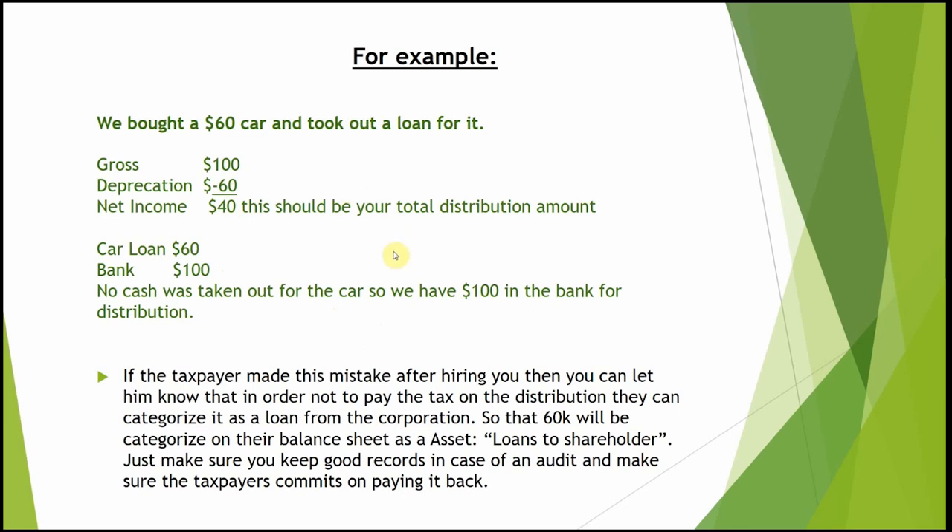When a client has already done this and comes to you the following year, you can advise them to treat the excess $60,000 as a loan to shareholders rather than a distribution. The shareholder should eventually pay it back — any future contributions to the business can offset it. Create a simple contract stating the shareholder will repay it, and put it on the balance sheet as a liability rather than an additional deduction. This avoids paying capital gains tax on an amount that can simply be recorded as a shareholder payable.